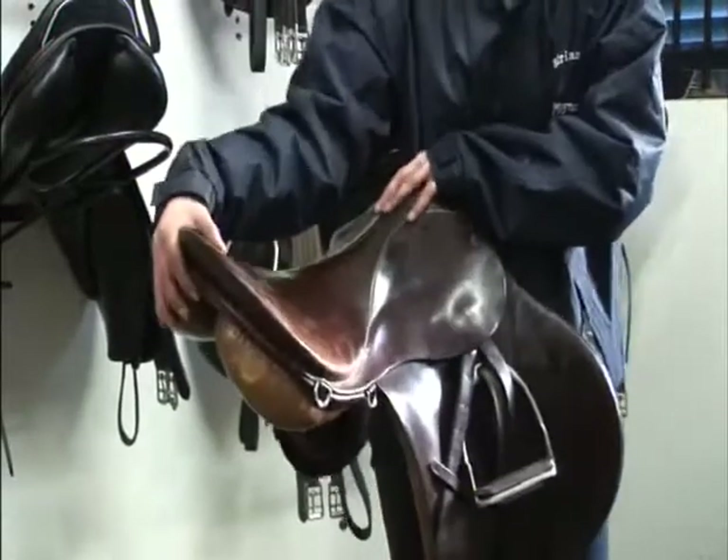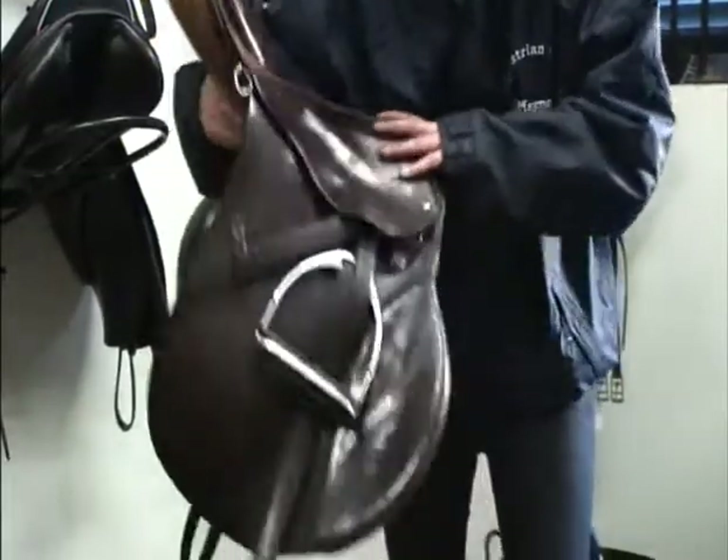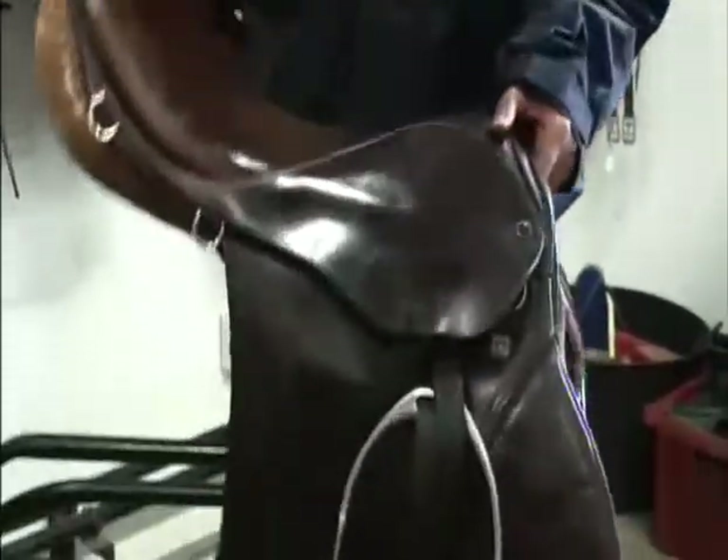The tree of the saddle should be checked to make sure it is not broken. A saddle with a broken tree should never be used as it is dangerous to both horse and rider.